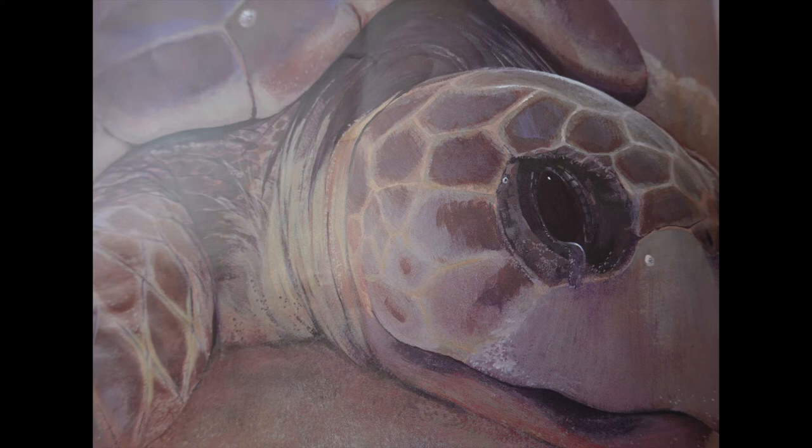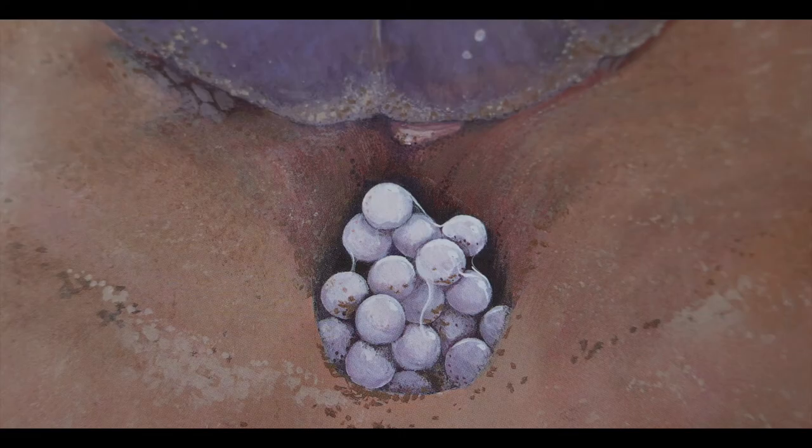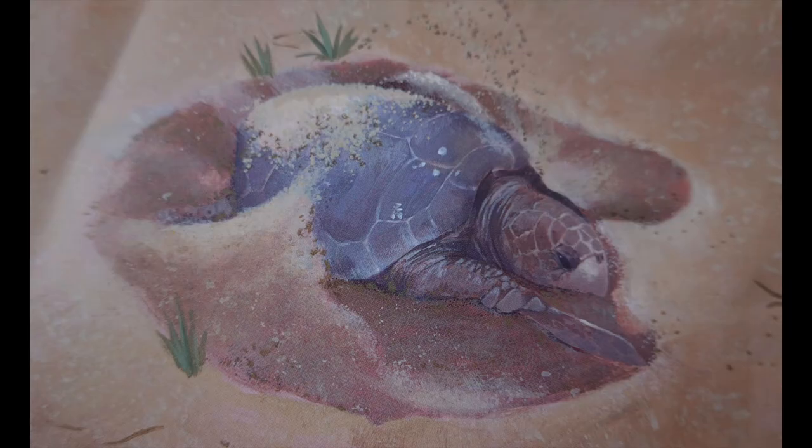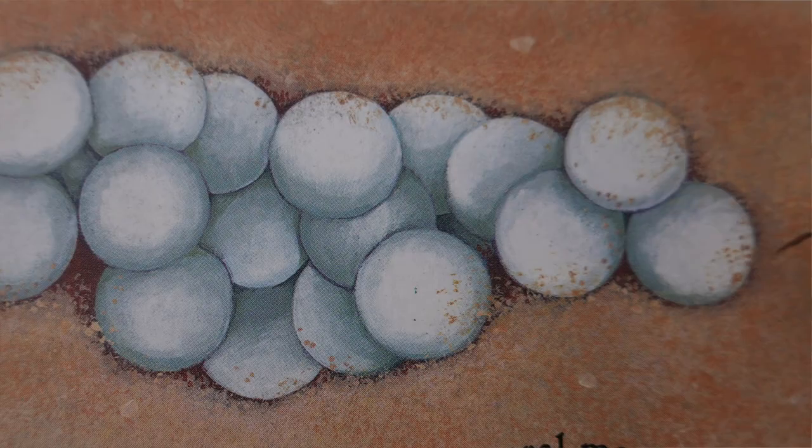Coming ashore is very risky for sea turtles — they can easily overheat and die. So they only nest at night or in cooler weather, then get back to the sea as soon as possible. Loggerhead makes her nest where the sea won't reach. Scooping carefully with her hind flippers she makes a steep deep hole. Inside she lays her eggs like a hundred squidgy ping pong balls. Afterwards she covers them with sand to hide her nest from hungry mouths. Then Loggerhead is gone again, back to her secret life.